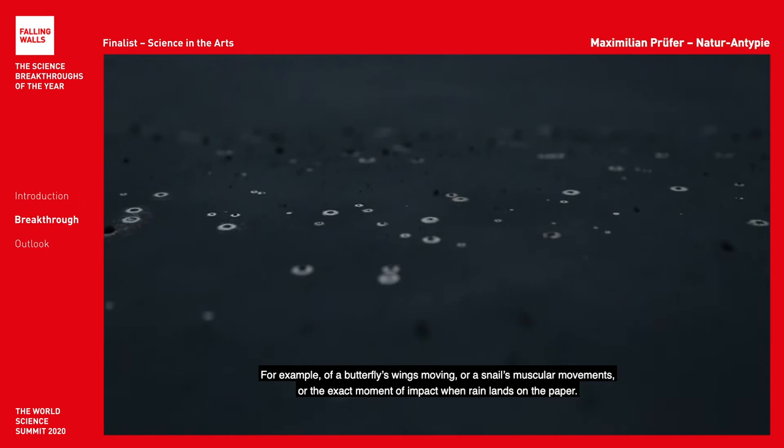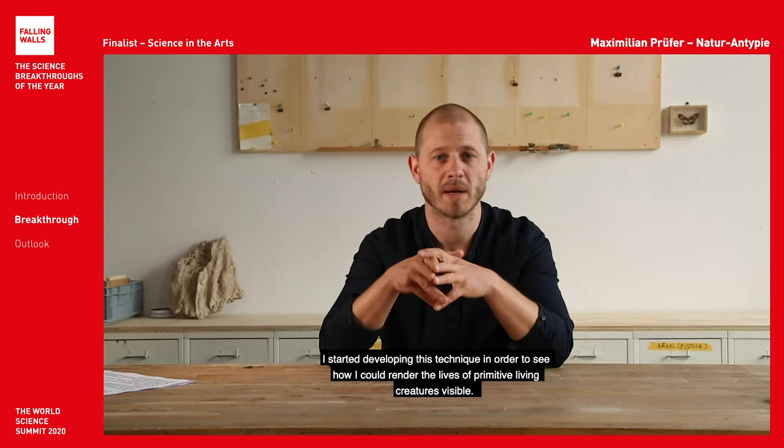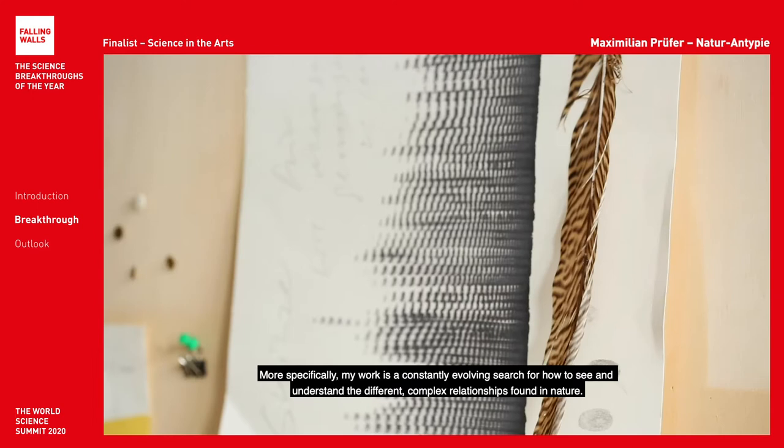I started developing this technique in order to see how I could render the life of primitive living creatures visible. More specifically, my work is a constantly evolving search for how to see and understand the different complex relationships found in nature. Essentially I use my findings as philosophical models and as lenses to see nature, my surroundings and the world.